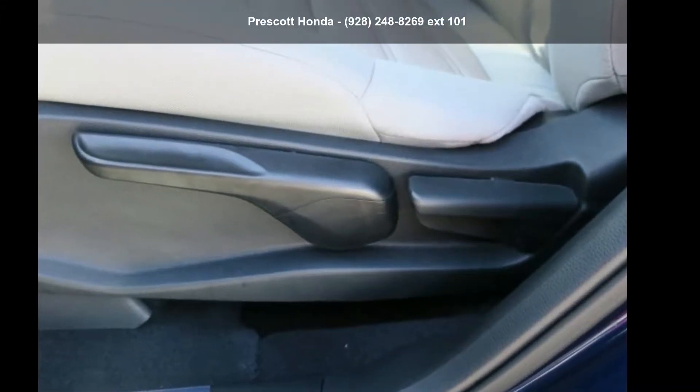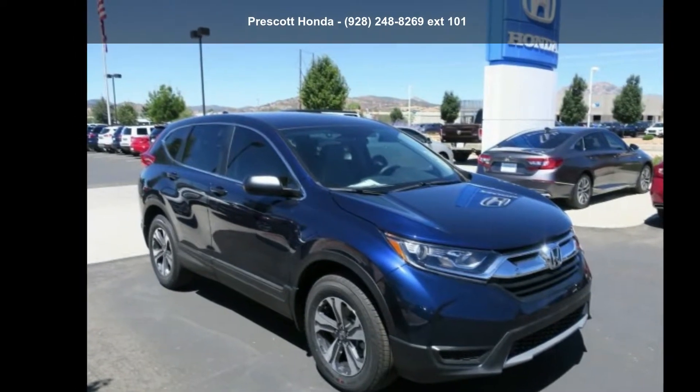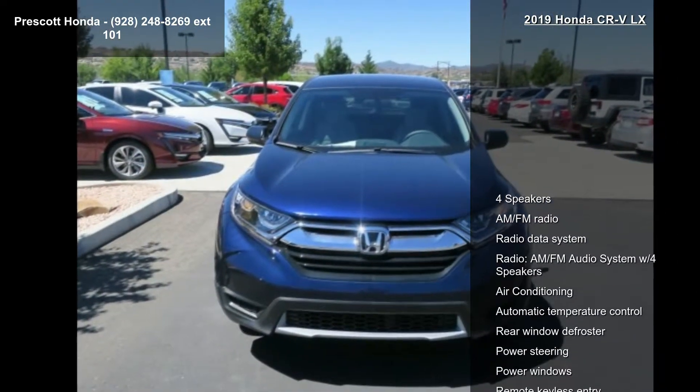Check out this Honda 2019 CR-V LX. If you are looking for a first-rate auto, this one could be yours today. Enjoy these notable features.